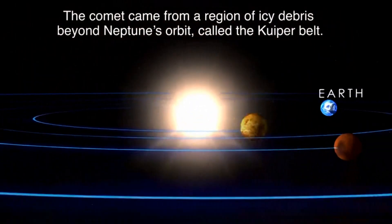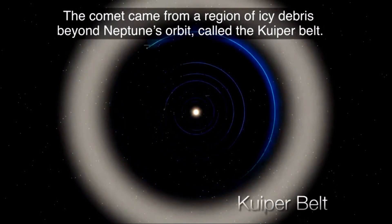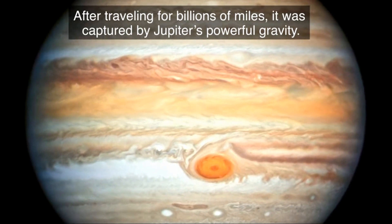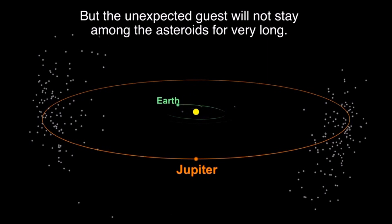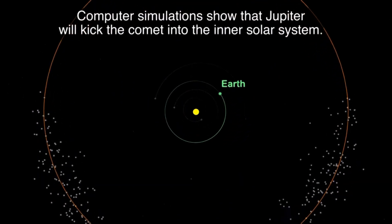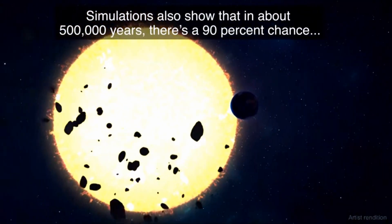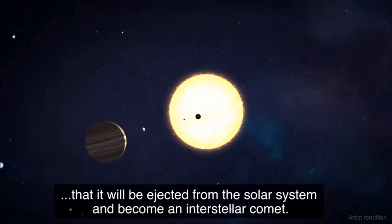The comet came from a region of icy debris beyond Neptune's orbit called the Kuiper Belt. After traveling for billions of miles, it was captured by Jupiter's powerful gravity. But the unexpected guest will not stay among the asteroids for very long. Computer simulations show that Jupiter will kick the comet into the inner solar system. Simulations also show that in about 500,000 years, there is a 90% chance that this will be ejected from the solar system.